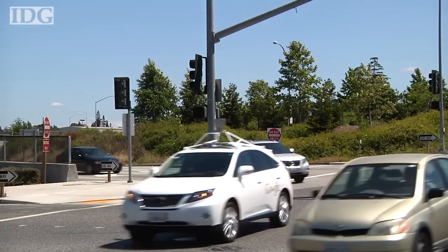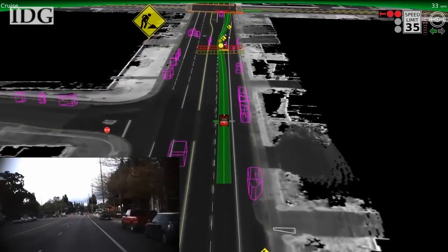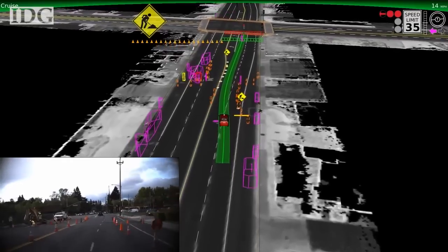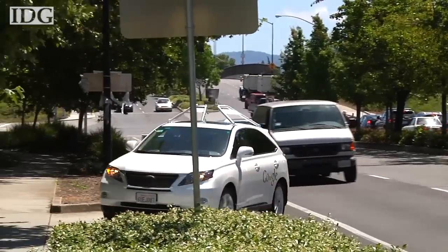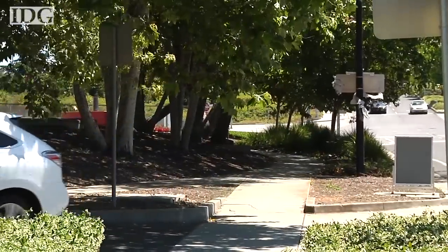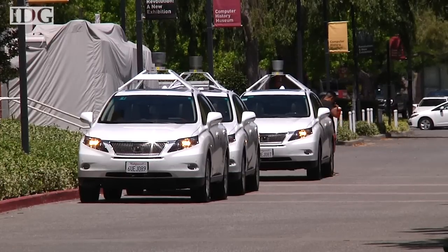Google's software interprets hundreds of objects around the car with distinct shapes. From its driving tests, Google has developed models for different situations that might arise on the streets, to help the software predict how other drivers, cyclists, and pedestrians are likely to act. The self-driving car makes driving decisions by combining those models with its map of the road and the real-time information about its surroundings from the sensors.